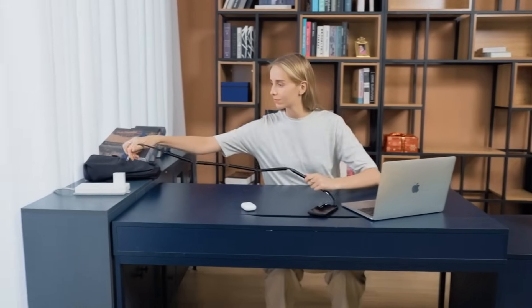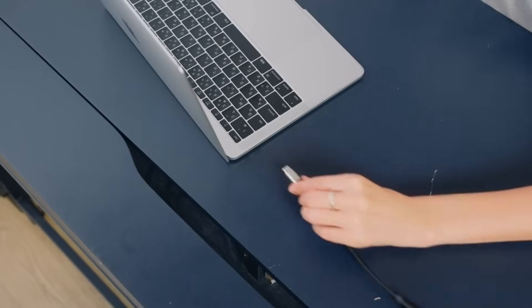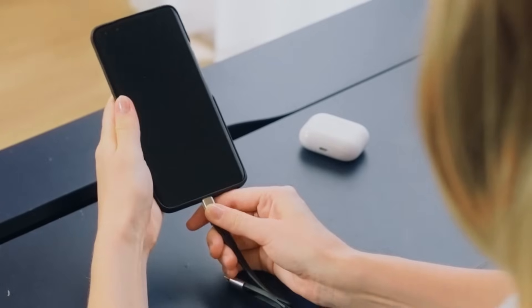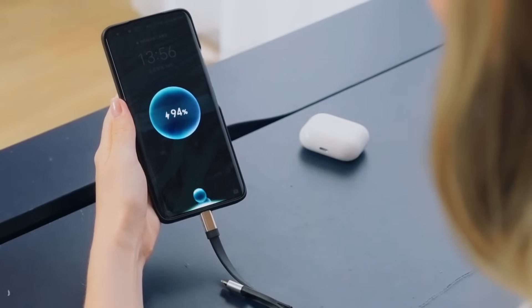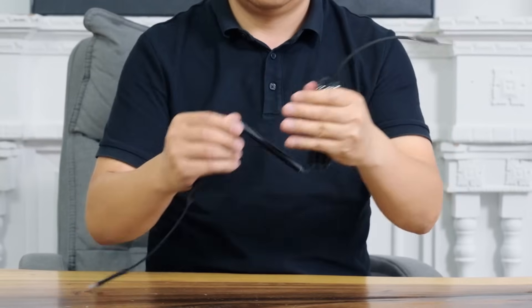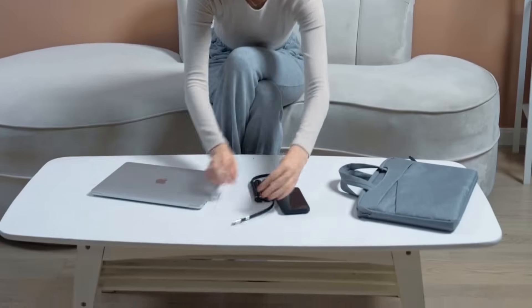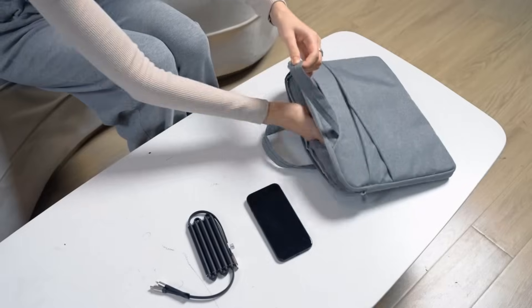By combining practicality with revolutionary technology, it embodies the zenith of charging innovation. You can get your hands on this device for as low as $2.91 thanks to a successful Kickstarter campaign. More than just a charging cable, the Ivy Cable Gen 2 improves charging efficiency and user convenience.